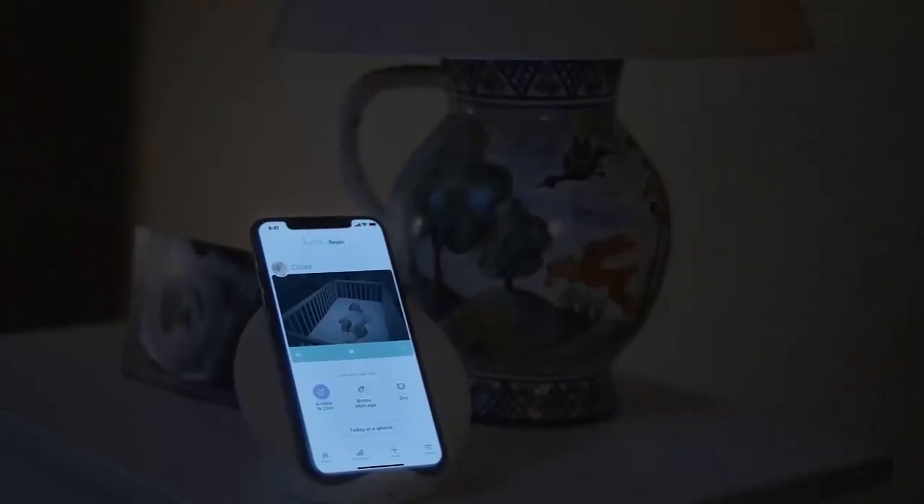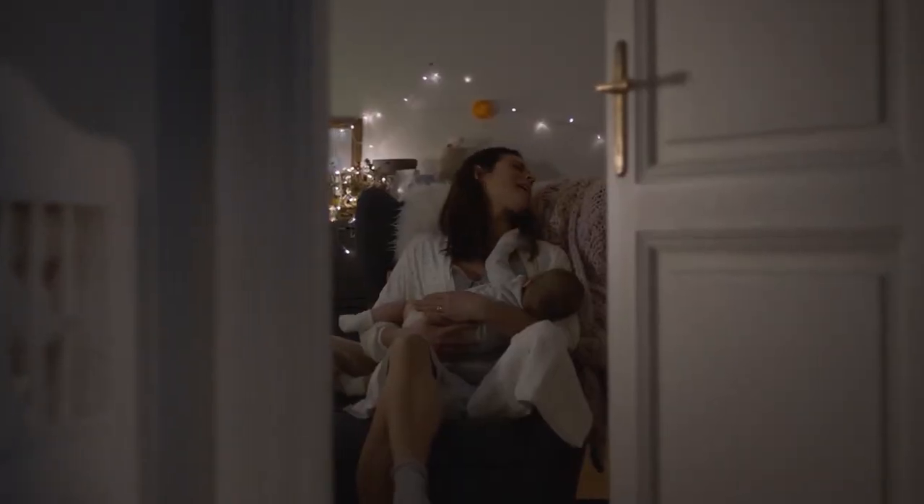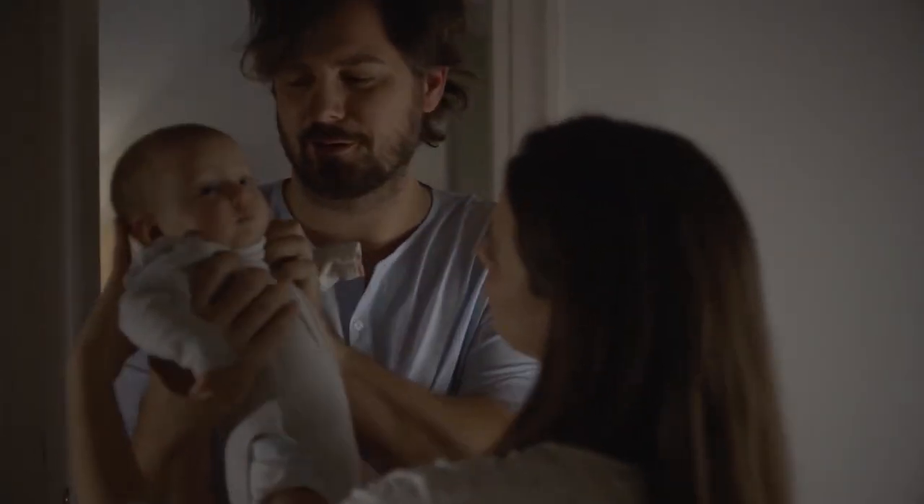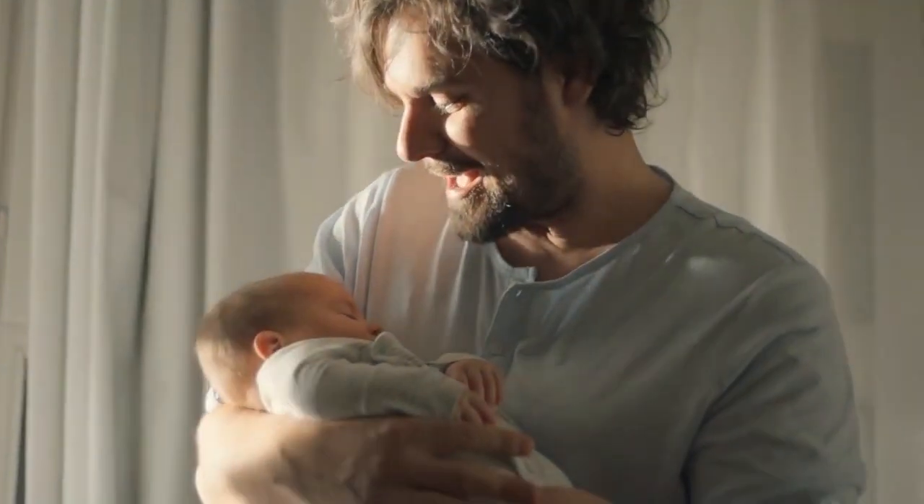Lumi's more than a baby monitor. With notifications and background audio, it's the all-in-one system that helps you track your baby's unique feeding, sleep, and diapering routines 24-7, so you can go beyond just sight, to true insight.